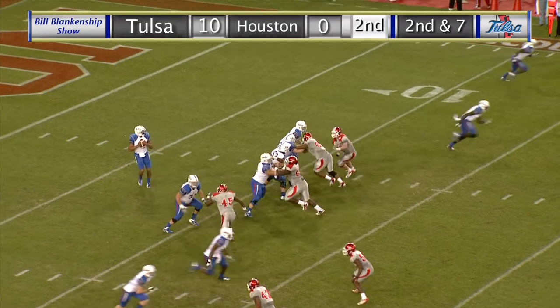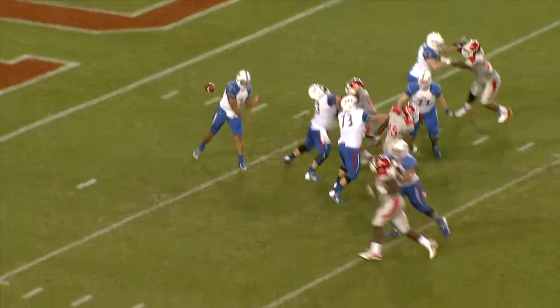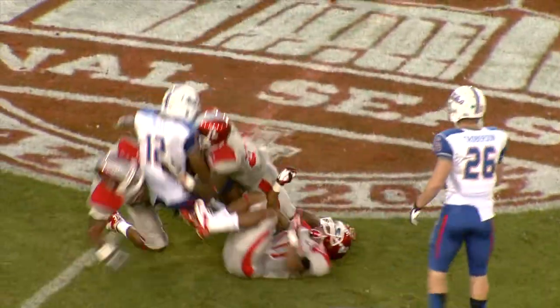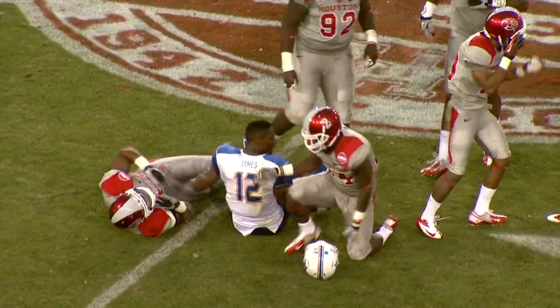McCain, he's alone in the shotgun, has the snap, second and seven. Back to pass, loads of time, throws near side, caught by James at the 15-yard line, cuts inside to the 20 at the numbers, to the 25, to the 26-yard line.